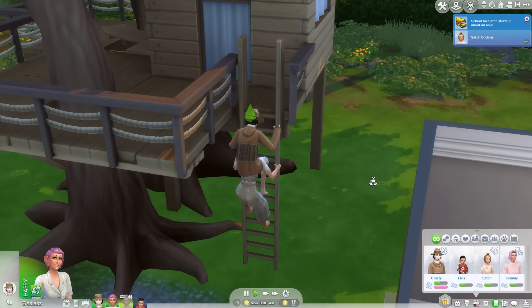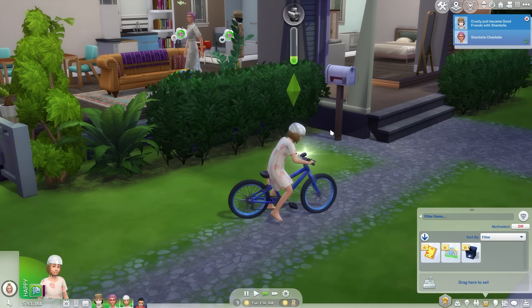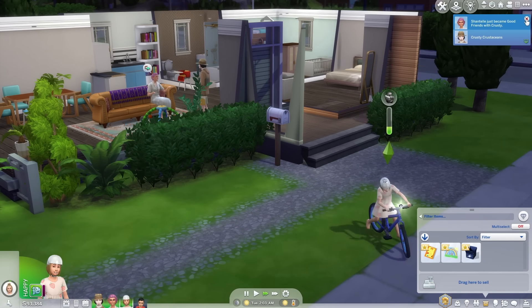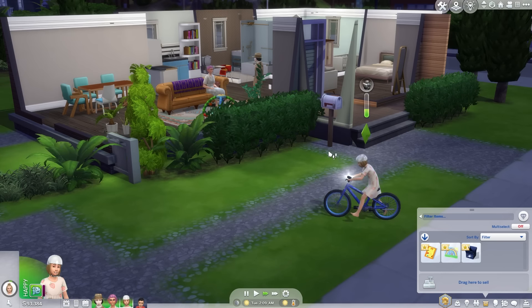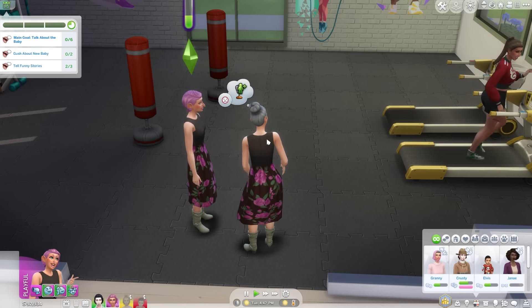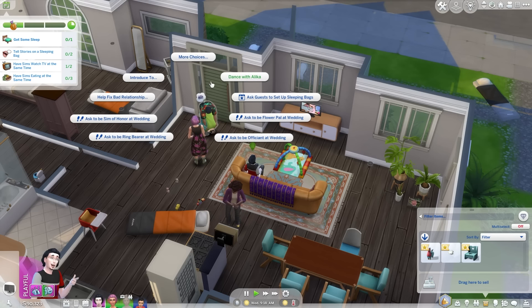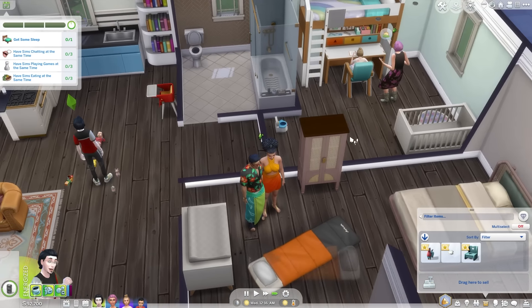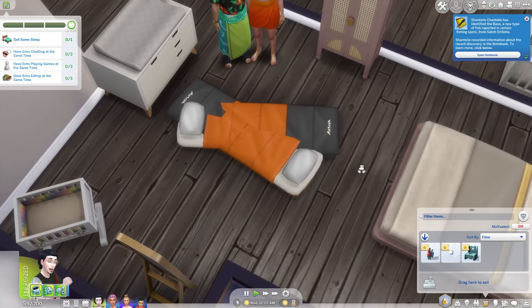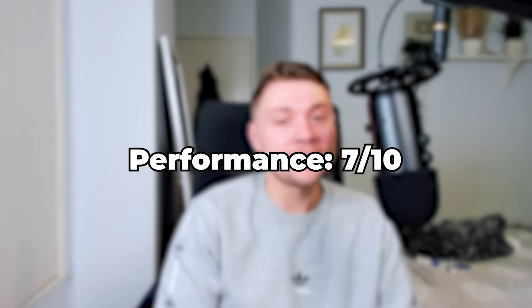In terms of performance: sims clip through each other when walking up the treehouse, which is a little ugly. When practicing learning how to ride a bike as a child you can get an adult to help, but my sim couldn't get an adult even though there definitely was one nearby. Interactions kept cancelling during the baby shower and slumber party events, making them basically unplayable and very frustrating. During the slumber party, sleeping bags were also piled up and clipping through each other. Across the board though it performed pretty well for the major features, so it's getting a 7 out of 10 for performance.